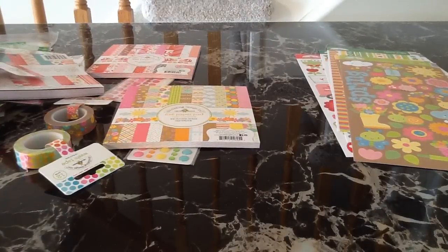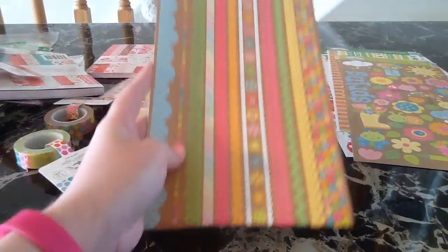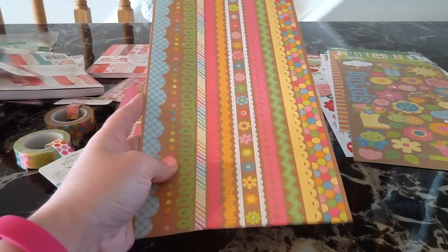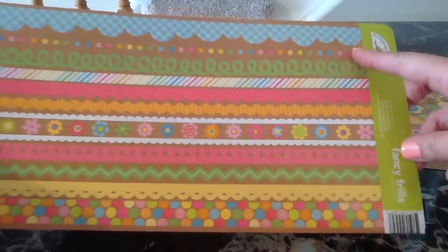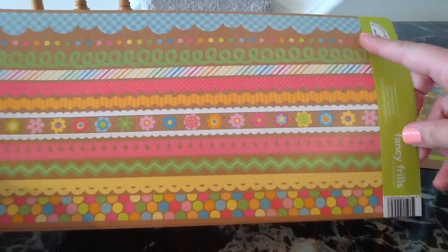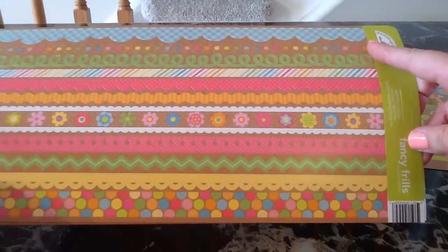They also came out with fancy frill stickers for Hello Sunshine. These are really bright and cute, and you get a lot of cute ones. This cute little gingham one reminds me of clouds — I think that'll be cute for a little rainy day page. I grabbed an extra of that for the giveaway.